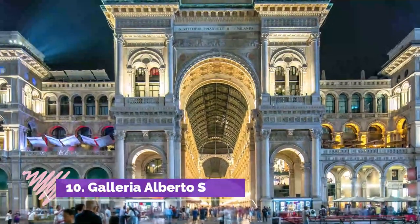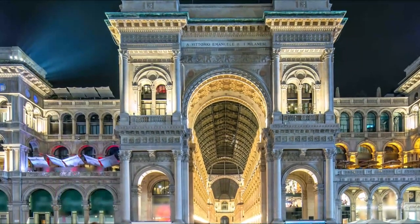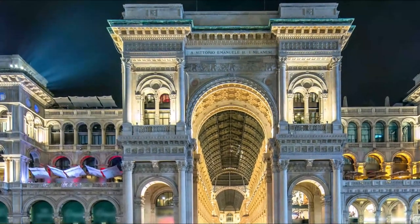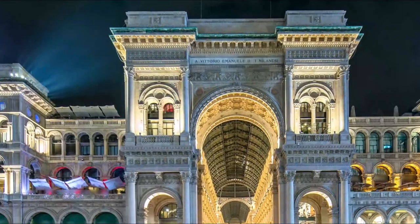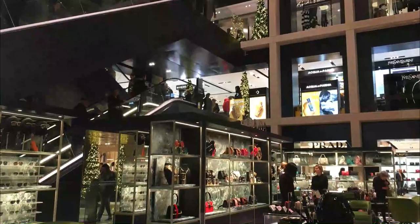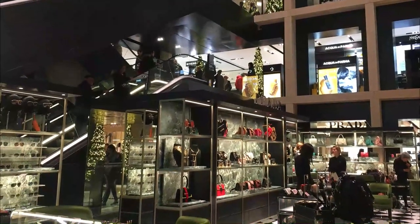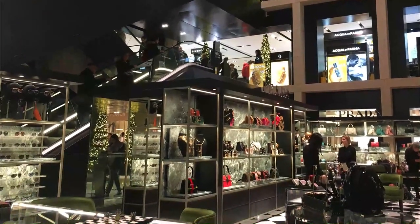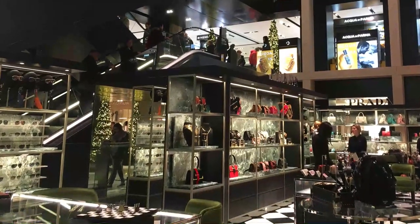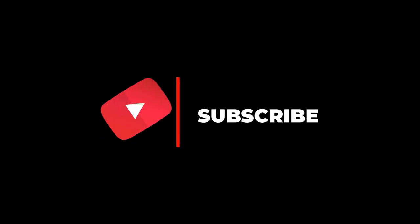Number 10: Galleria Alberto Sordi. Named after the renowned Italian actor Alberto Sordi, the Galleria Alberto Sordi is one of the most exquisite shopping centers in Rome, located in a very historic building. It has been in existence since the 1920s and is home to some of the best Italian boutiques, like Boggi, Pinko, and La Renascente. Hope you liked this video — for more videos please subscribe to our channel.